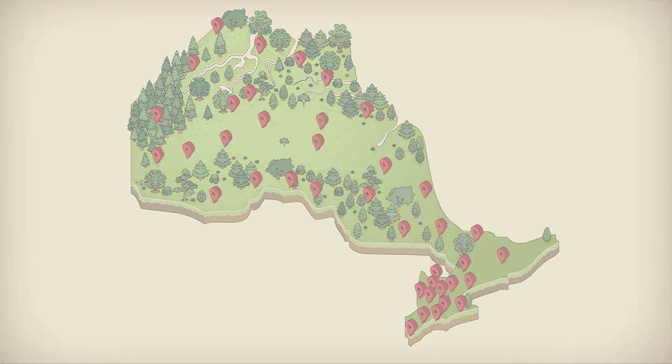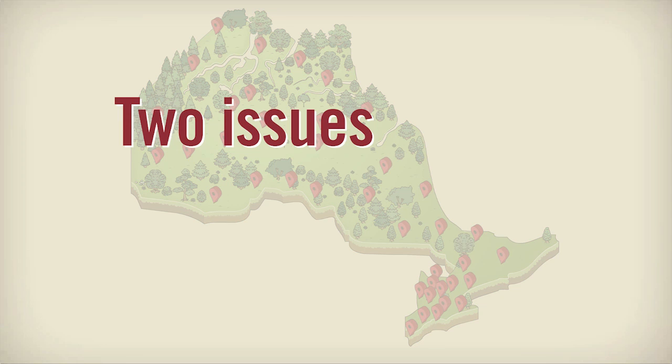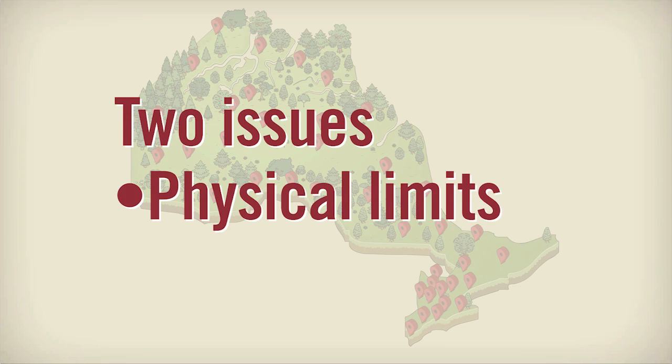In these areas, there are two issues that limit the number of projects we can safely connect without putting the grid in jeopardy: the physical limits of power lines, and a phenomenon called islanding.